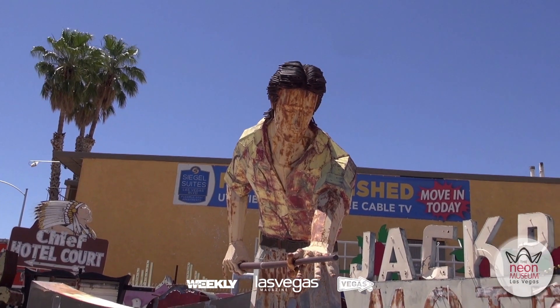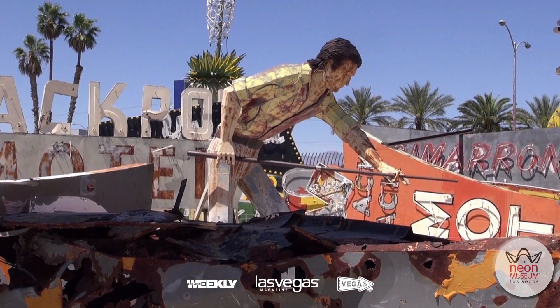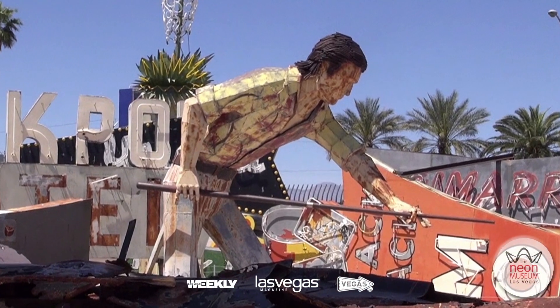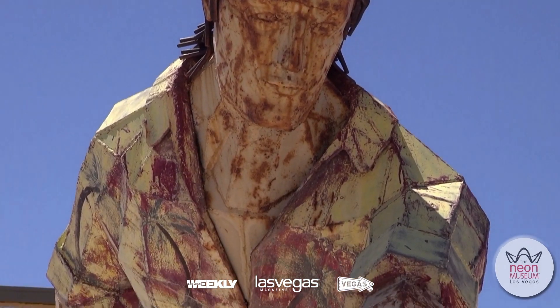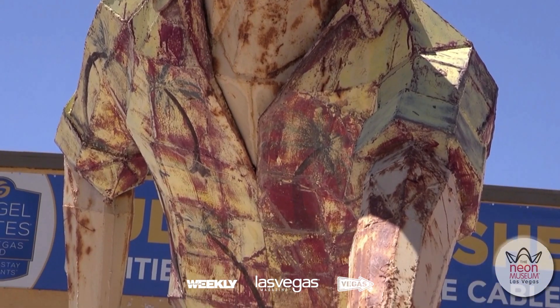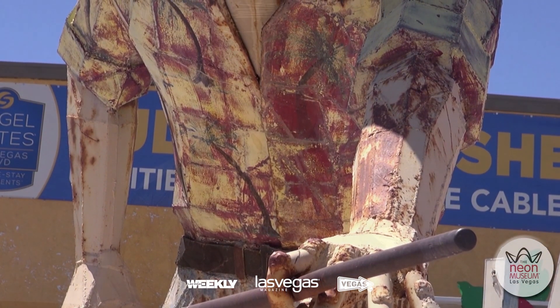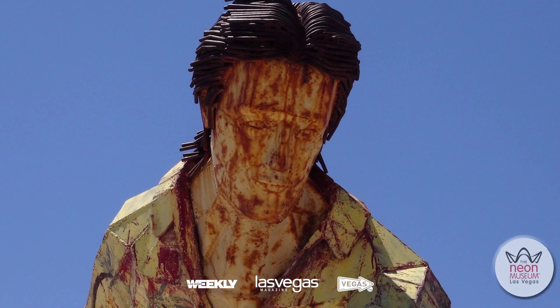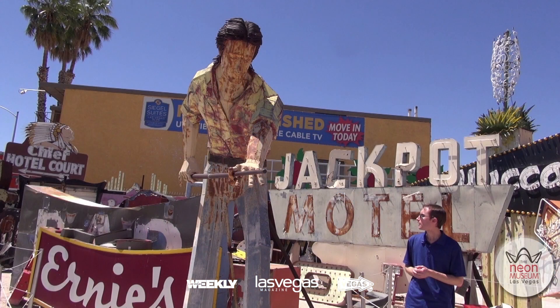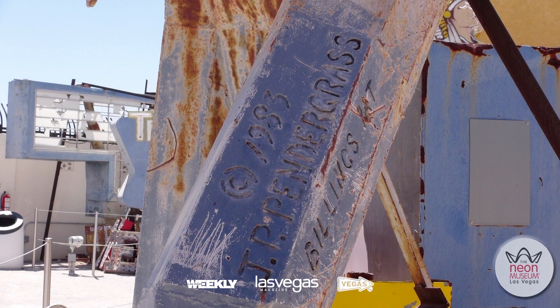Here we are at the one sign that does have the artist's signature — the one who created it. This is the pool player, also known as the 'mullet man' because of his cool hairstyle. He's not a traditional sign you might expect at the Neon Museum — there's no neon or lights on it at all. It's essentially a metal sculpture that served as a sign, and it sat outside Doc and Eddie's pool hall in the 1980s, located at Spring Mountain and Arville in the Chinatown area of town. If you look at his leg near where I am, you'll see the signature. It includes the date 1983, JP Pendergrass, Billings, Montana.